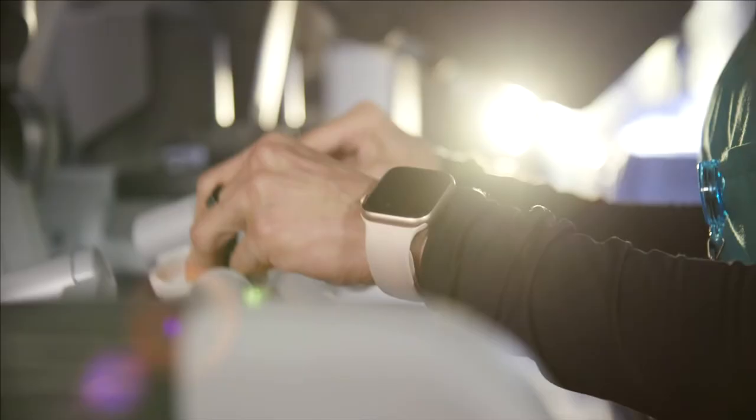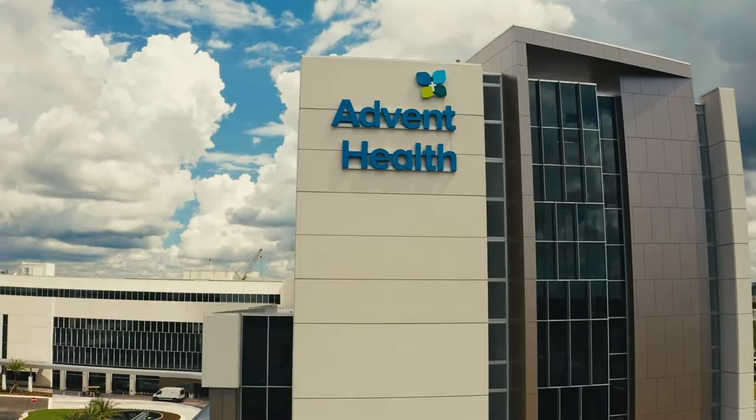Our new surgical suites have been designed to create a premier surgical facility for the Tampa Bay area. AdventHealth Tampa has been serving the community for over 55 years. The expertise and advanced technology at the Tanaysia Center for Surgery will change how we deliver healthcare for decades to come. Ashley Jeffery, AdventHealth, West Florida Division.